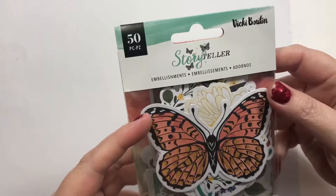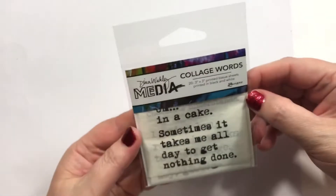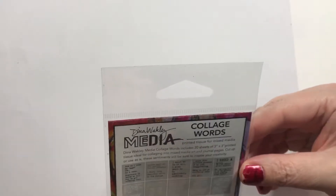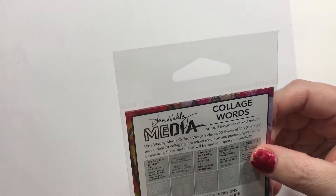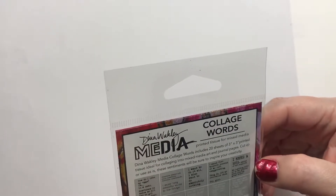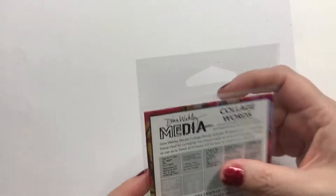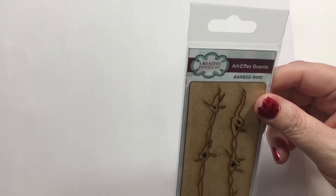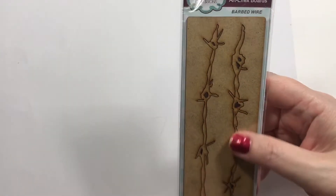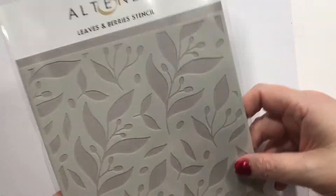I got this Storyteller embellishment package. These are collage words — it says 'I need a hug,' and with the little E it says 'I need a huge amount of art supplies.' Am I getting older, or is the grocery store playing great audio? These are the barbed wire chipboard cutouts — looking back I think I should have got the die instead. And an Altenew stencil, leaves and berries — I thought that would be pretty, especially on a card.